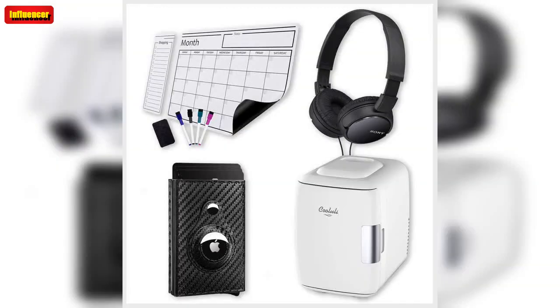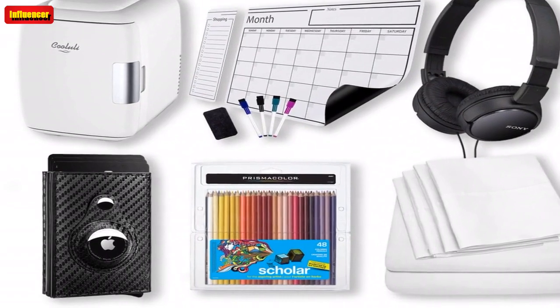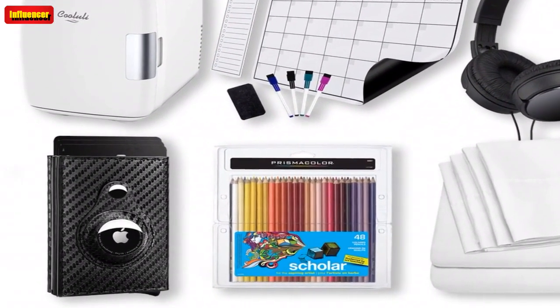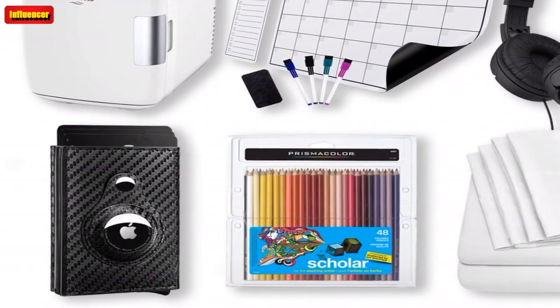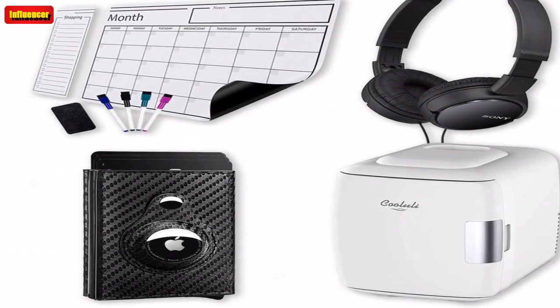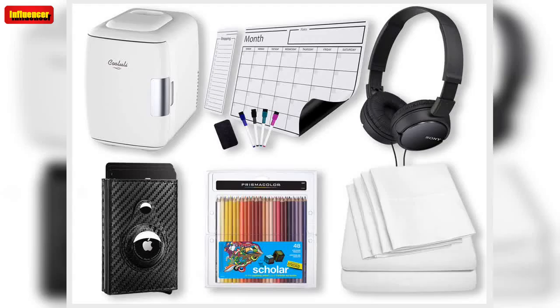These have great sound quality and they're perfect for studying or walking to class. These also come in white and pink. The Sony ZX Series Wired On-Ear Headphones come in seven colors, and they have 17,900-plus 5-star Amazon reviews.